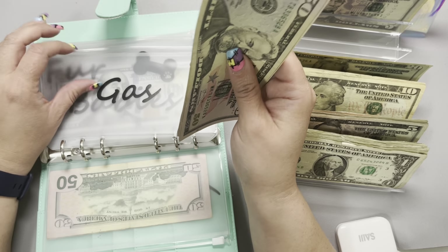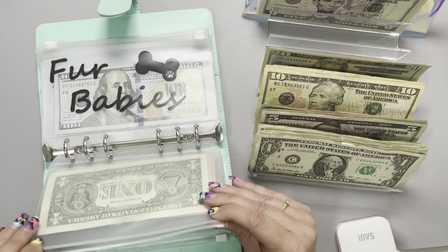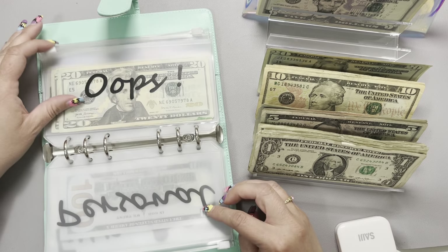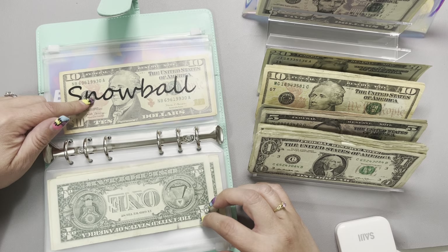Fur babies is not going to get filled today. My personal and eating out envelopes aren't going to get anything either. Our snowball is set to get $21, so I'm going to go ahead and take $21 out. This isn't as much as we usually put into our snowball by the end of the month, but we did have that little snafu last week, which is completely fine — I'm glad we didn't get into any additional debt. The snowball is currently sitting at $41, which is exciting. We are now finished with the variable envelope binder.